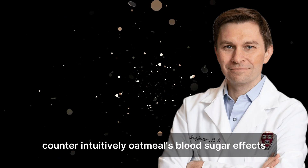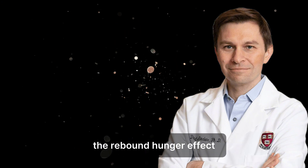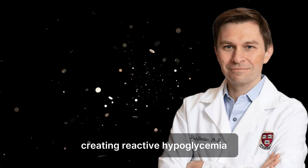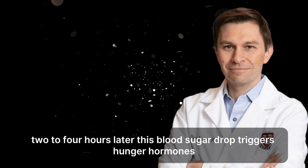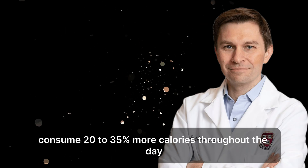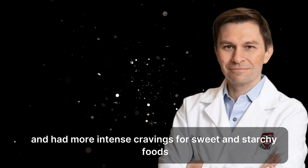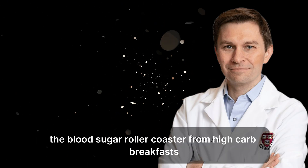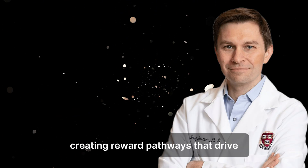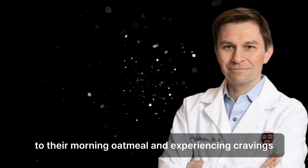The hidden hunger connection. Counter-intuitively, oatmeal's blood sugar effects can actually increase hunger and cravings throughout the day, working against weight management goals. When blood sugar spikes from oatmeal consumption, insulin works to bring it back down — but this process often overshoots, creating reactive hypoglycemia two to four hours later. This blood sugar drop triggers hunger hormones and cravings for more carbohydrates. Research from Harvard Medical School found that people eating high-glycemic breakfasts consumed 20 to 35% more calories throughout the day compared to those eating protein-rich, lower-carb alternatives. The oatmeal eaters reported feeling hungrier and having more intense cravings for sweet and starchy foods. The blood sugar roller coaster from high-carb breakfasts can also create neurochemical responses similar to addictive substances, as the brain releases dopamine in response to glucose, creating reward pathways that drive continued craving for similar foods.